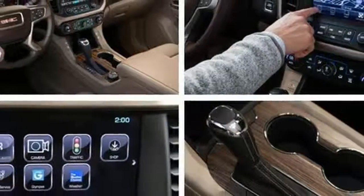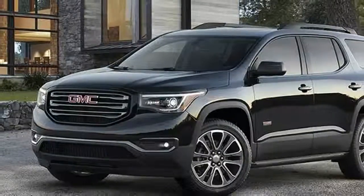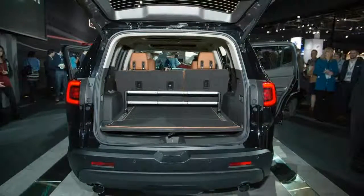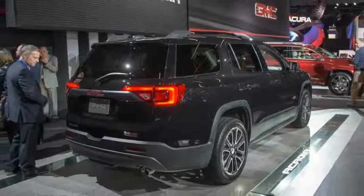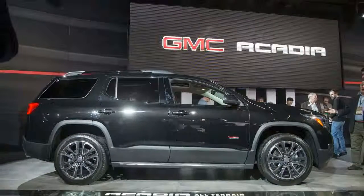The 3.6-liter V6 gets the Acadia briskly underway and delivers ample reserve power for highway passing. The V6 is rated at 310 horsepower. With the V6 and front-wheel drive, the Acadia is EPA rated at 18/25 miles per gallon city/highway, or 21 miles per gallon combined. All-wheel drive reduces the combined estimate to 20 miles per gallon.